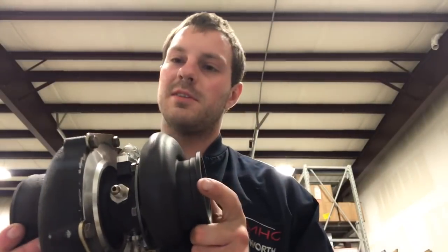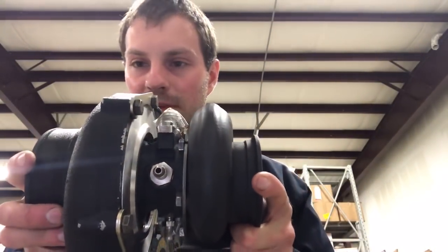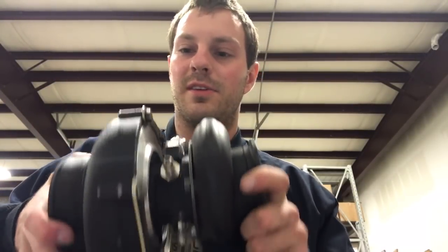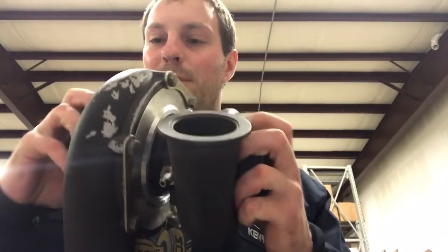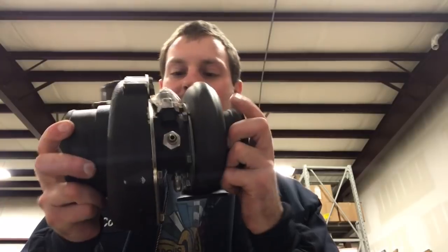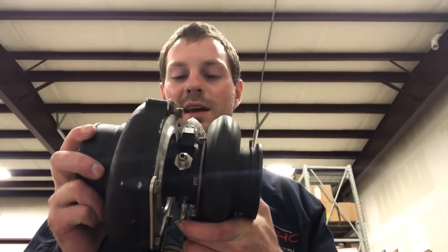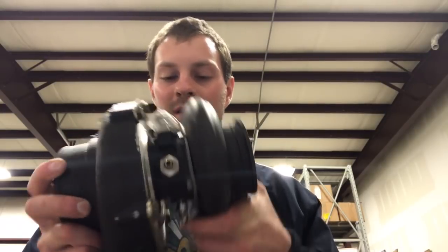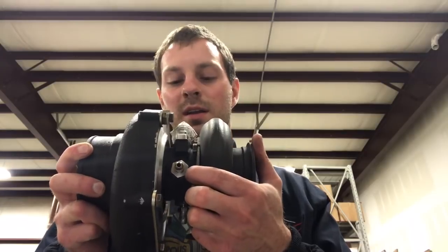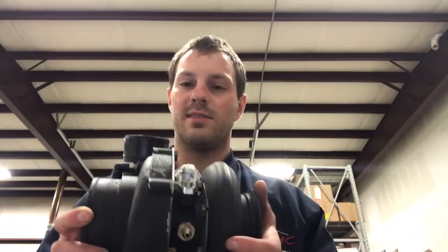Another issue I've seen with other people is that they mounted their turbo upside down. This is the drain and this is the feed — the turbo goes like this. If you're plumbing the bottom of it with oil, the top side doesn't have enough area to drain out of that. You're trying to drain it out of a pinhole. So that's why it'll fill up with oil — you'll have so much pressure inside the cartridge it's forced out the seals because it has nowhere else to go.